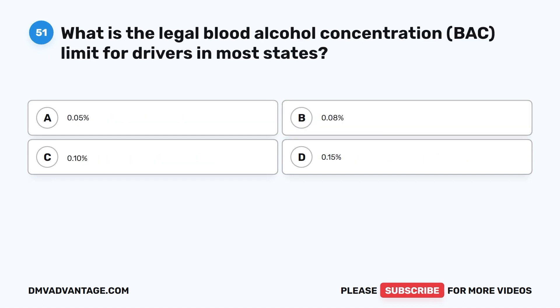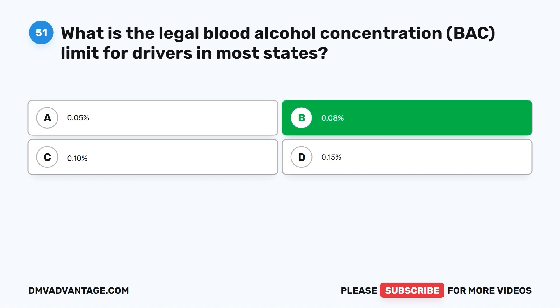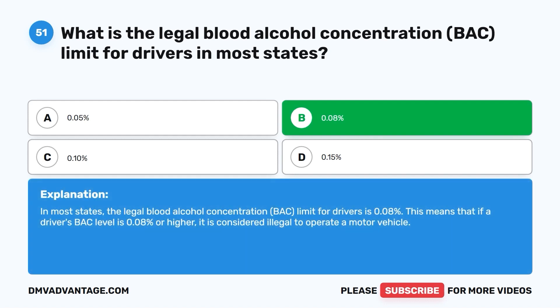Question 51. What is the legal blood alcohol concentration (BAC) limit for drivers in most states? A. 0.05%. B. 0.08%. C. 0.10%. D. 0.15%. The correct answer is B, 0.08%. In most states, the legal blood alcohol concentration limit for drivers is 0.08%. This means that if a driver's BAC level is 0.08% or higher, it is considered illegal to operate a motor vehicle.